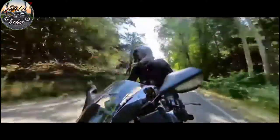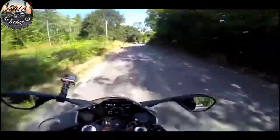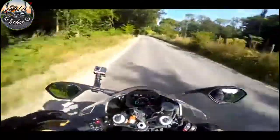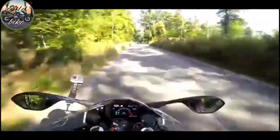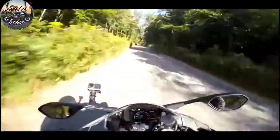There are some nice twisties coming up so I'm going to bang it into dynamic mode - it adjusts suspension and throttle response all in one hit; you don't have to do the suspension separately. Also when you're in road mode you don't have to think about what traction control level you want - it's just done for you. You don't think 'I want level three traction or level eight' - in road mode it works it all out and just sorts it out for you, which I really like.